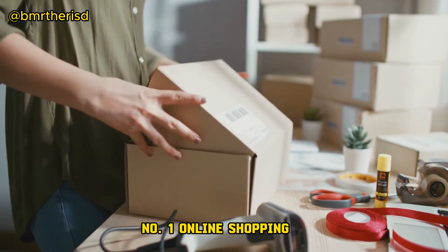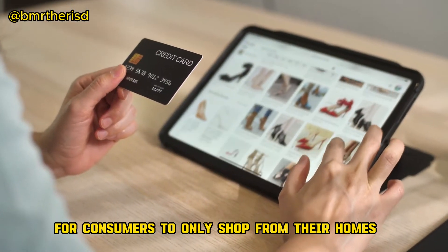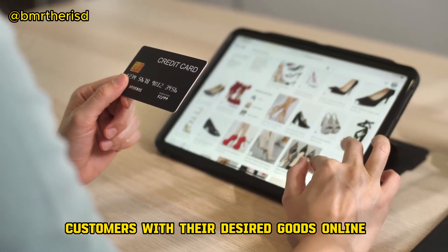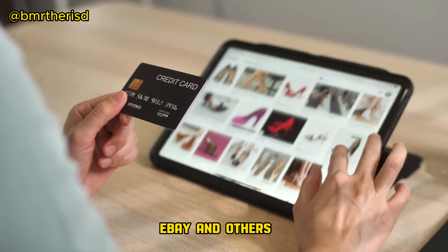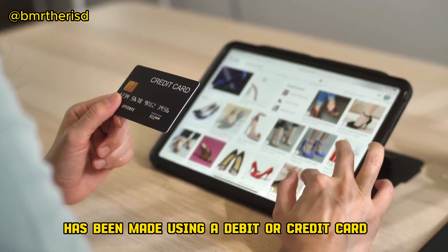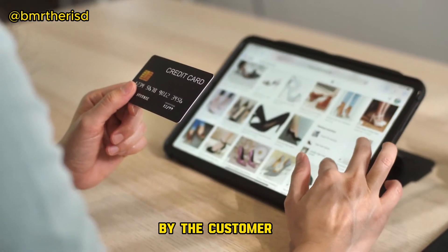No.1: Online Shopping. The internet has made it easier for consumers to shop from their homes. Customers who order their desired goods online have a wide range of options, thanks to websites like Amazon, eBay and others. Once the purchase has been made using a debit or credit card, the goods are delivered to the address requested by the customer.